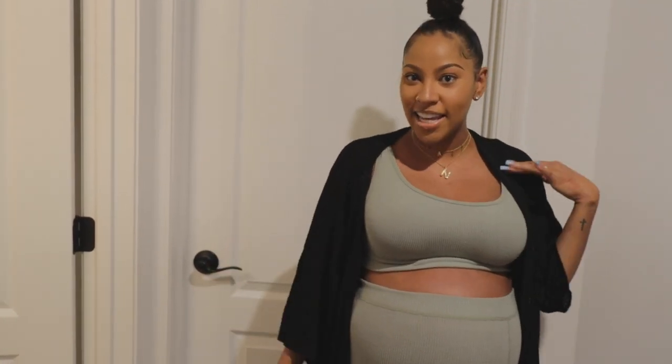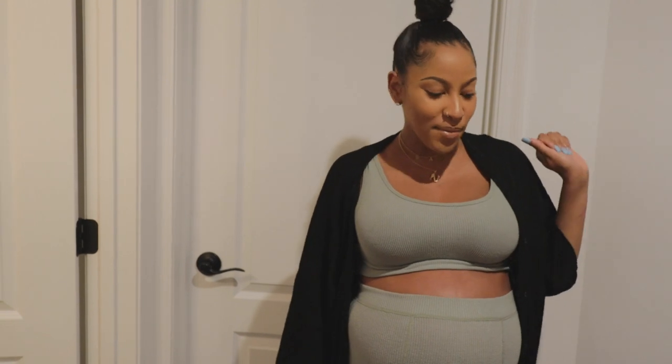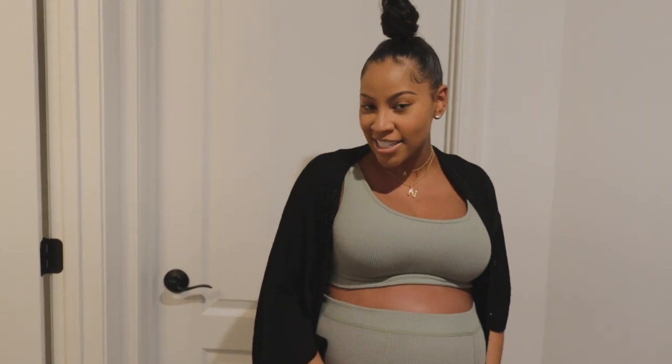Hey guys, welcome back to our channel. My name is Taylor. If you're here for the first time, today we're going to be giving you a nursery tour for our baby boy, Nash. I'm super excited about it. We put a lot into it, so let's go.